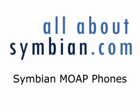Welcome to another All About Symbian videocast. This time we're going to be talking about Symbian MOAP phones — the phones available in the Japanese market on the NTT Docomo carrier. They all have a variety of common services, but we're going to be focusing on some of the features of the handsets and looking at some of the handsets that are shipping now.